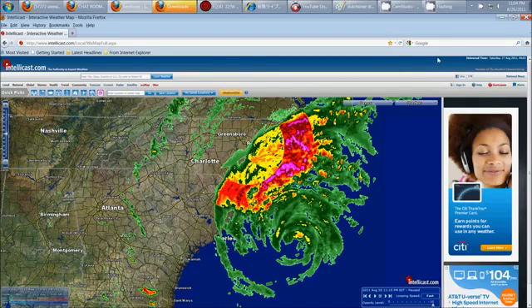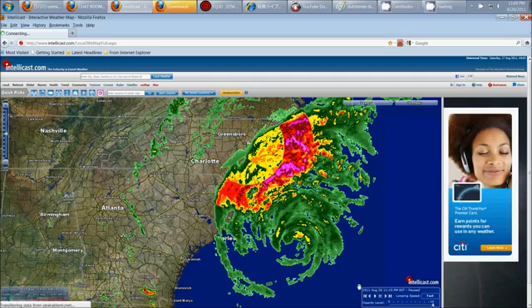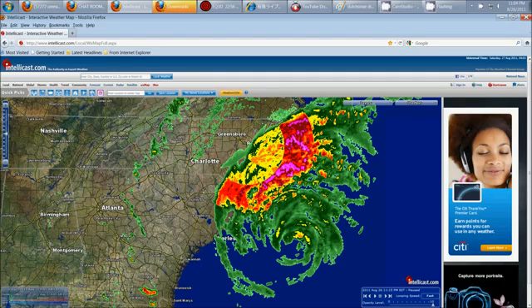Hey everybody, Dutch Sense here. It is 11:04 PM Central Time on Friday, August 26, 2011. And we're seeing a gigantic HAARP ring signature appear inside of the hurricane itself as it's coming ashore. Again, it's a giant, very intense HAARP ring return.